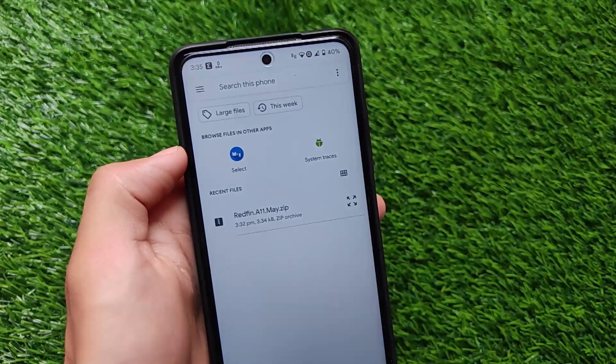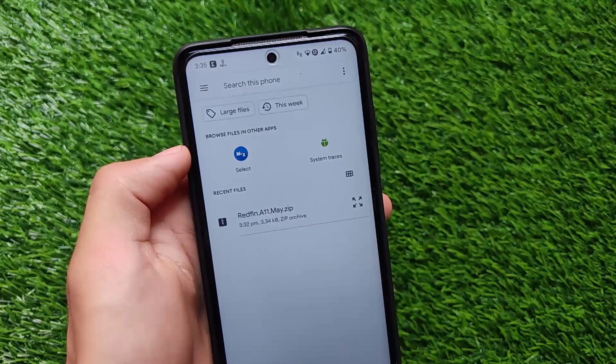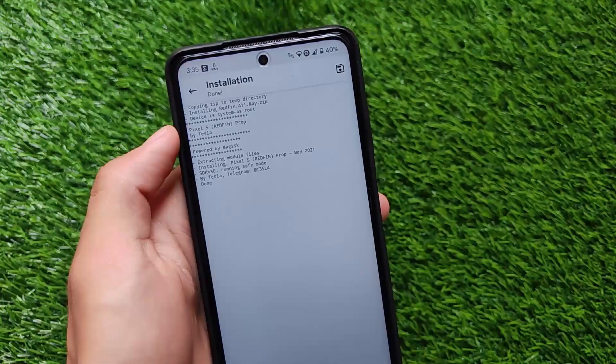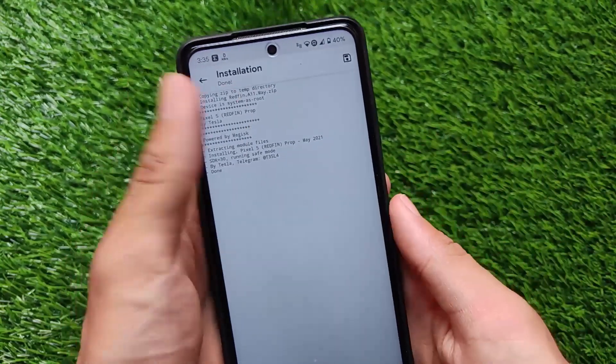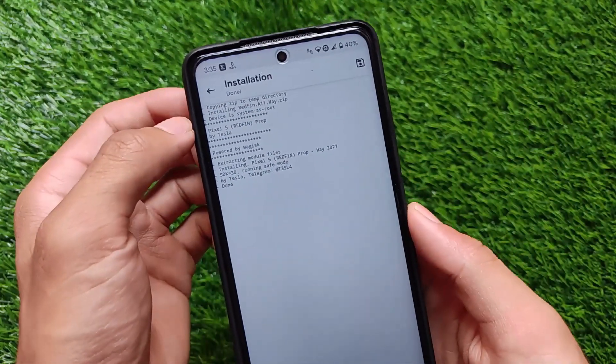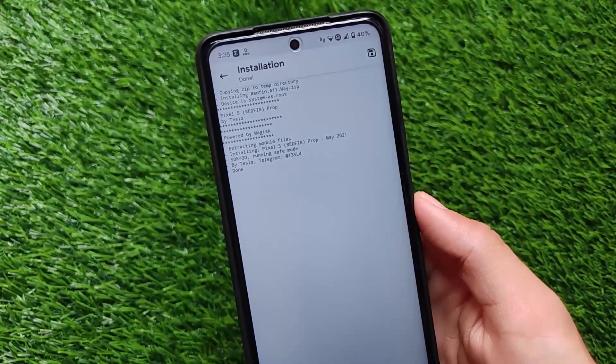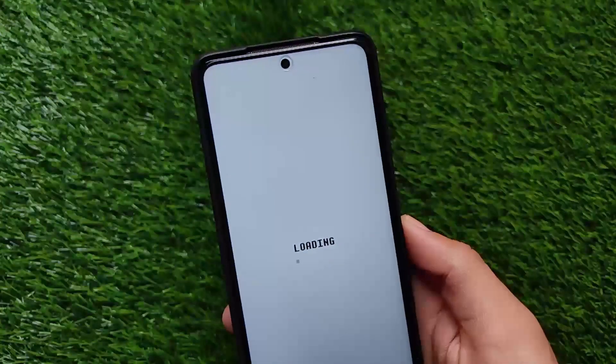Of course it's not an official security patch, it's not an original security patch, but to spoof or to get some feeling like that — yes, it's not a bad thing to do. You can see Pixel 5, whose code name is redfin. The latest prop, the May security patch prop, is there and we have just installed it on our device.